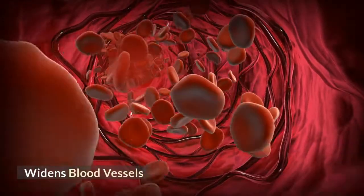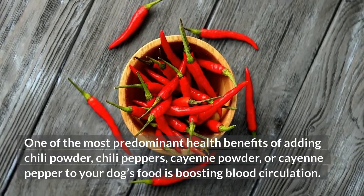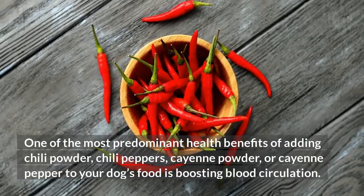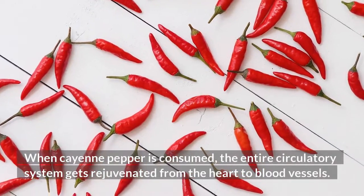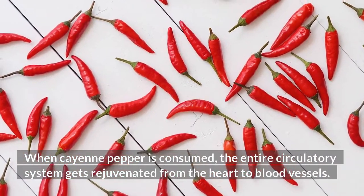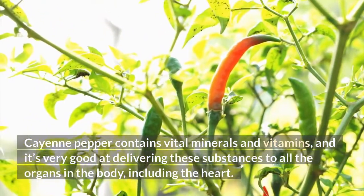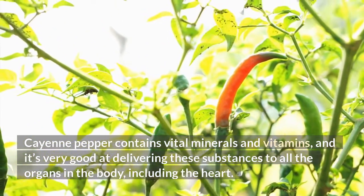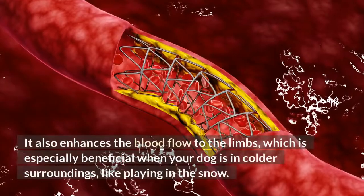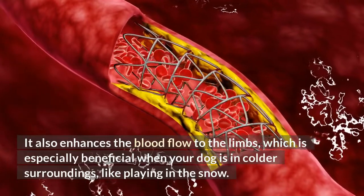Widens blood vessels. One of the most predominant health benefits of adding chili powder, chili peppers, cayenne powder, or cayenne pepper to your dog's food is boosting blood circulation. When cayenne pepper is consumed, the entire circulatory system gets rejuvenated from the heart to blood vessels. Cayenne pepper contains vital minerals and vitamins and is very good at delivering these substances to all the organs in the body, including the heart. It also enhances blood flow to the limbs, which is especially beneficial when your dog is in colder surroundings, like playing in the snow.